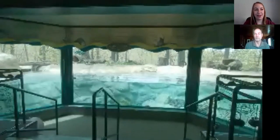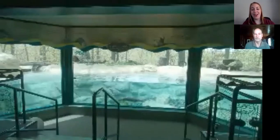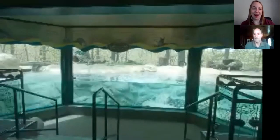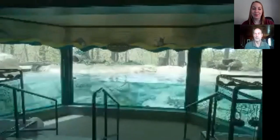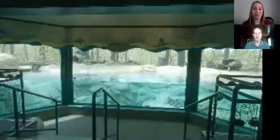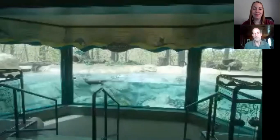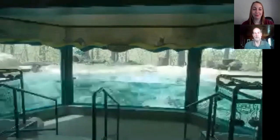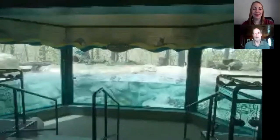It sure looks like they're enjoying each other's company in the enrichment videos. We have a question about whether you have a favorite otter between the two of them. I do not — it's hard to choose. They touch you in different ways, and as a keeper I've been asked that question about a lot of the animals I work with. They're all special. I honestly can't pick a favorite — they're all great in their own way.